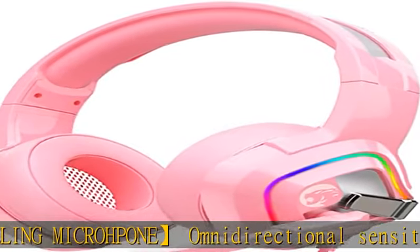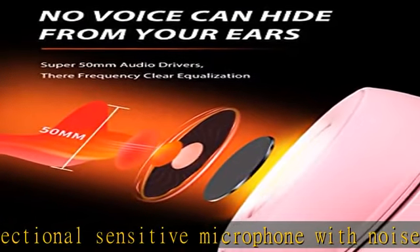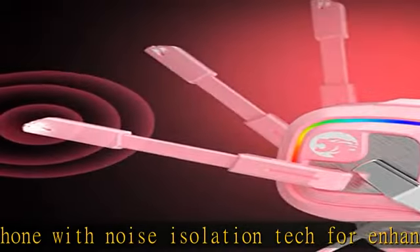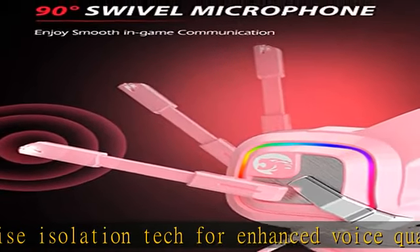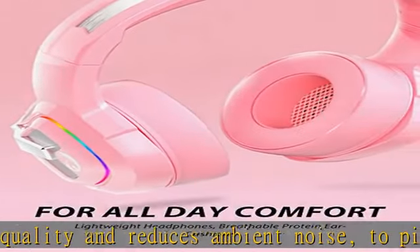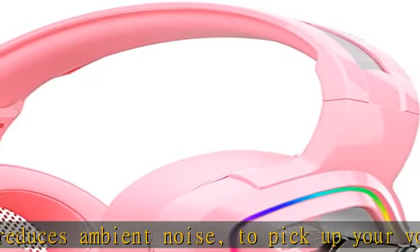Multi-platform headset: this gaming headset with a 3.5 millimeter audio jack is compatible with PC, PS4, PS5, Xbox One, Xbox One S/X. Note that for Xbox One controller model 1537, an adapter will be required to use this headset. Also compatible with laptop, Mac, tablet, and phone.